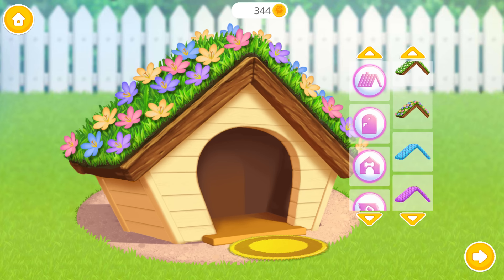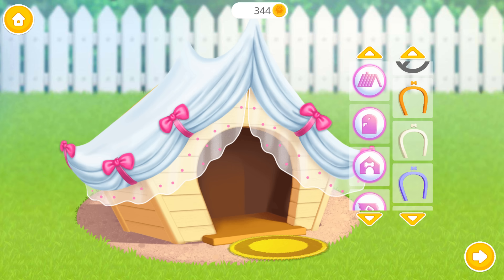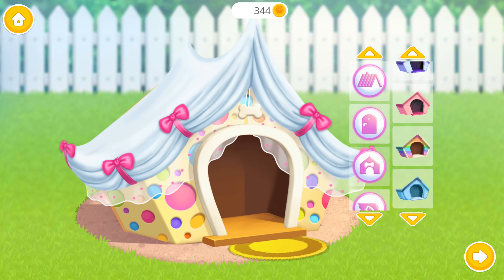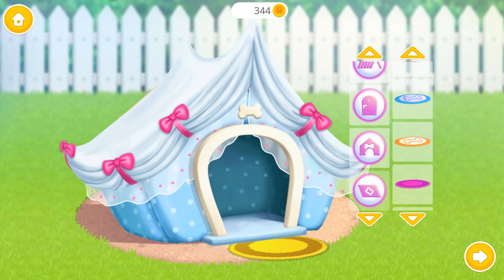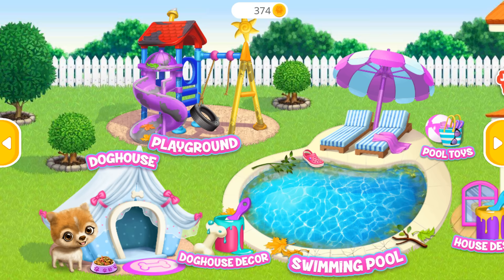Decorate it and make it more lovely! Good job! Amazing! You are the best!